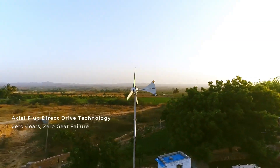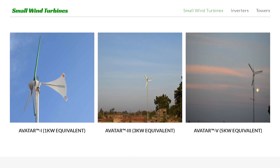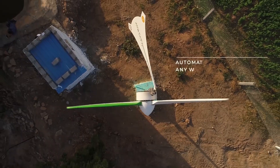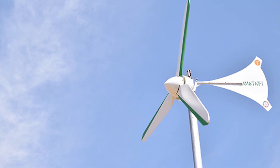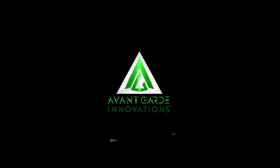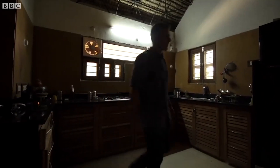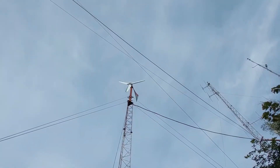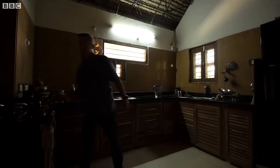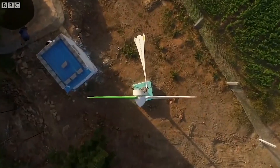The company has three major wind turbine products: 1-kilowatt, 3-kilowatt, and 5-kilowatt versions. Let's focus on the 1-kilowatt version and look at the detailed specifications. The Avatar One wind turbine produced by Avant-Garde Innovations is a versatile solution designed to meet various electrification needs, including those of homes, offices, agriculture, telecom towers, urban-rural electrification, and smart cities.